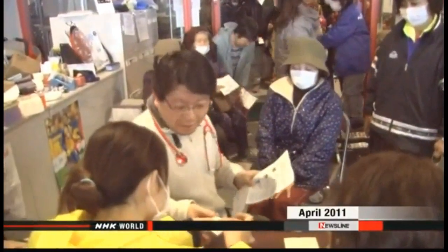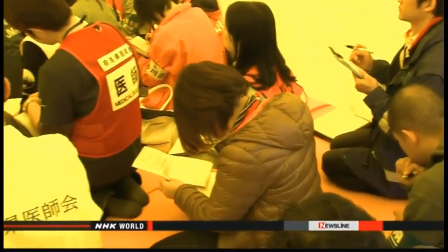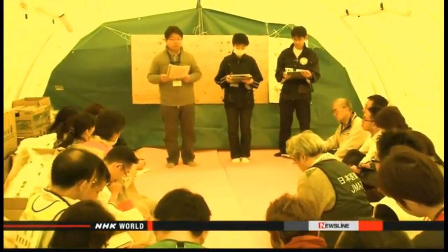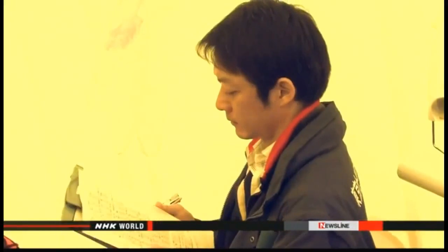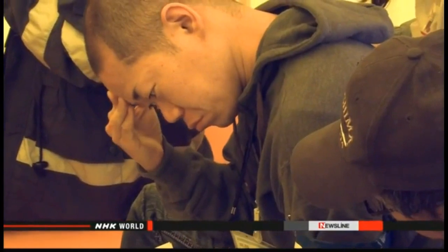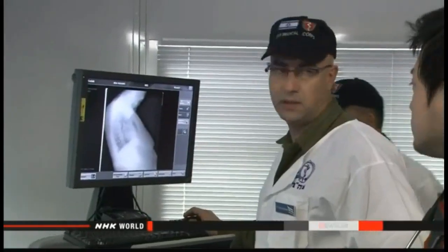At the medical aid station set up immediately after the disaster, Dr. Masafumi Nishizawa organized support teams from around the country and worked hard to provide care to all local residents. Despite support from home and abroad, the hospital could not be rebuilt right away.